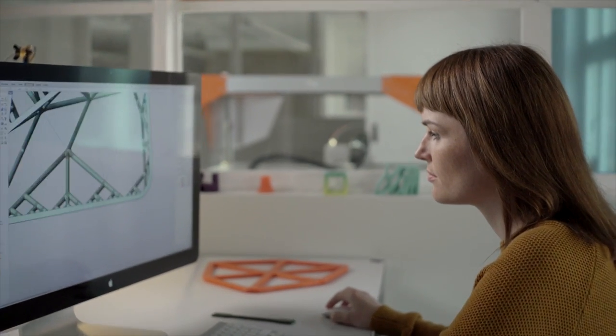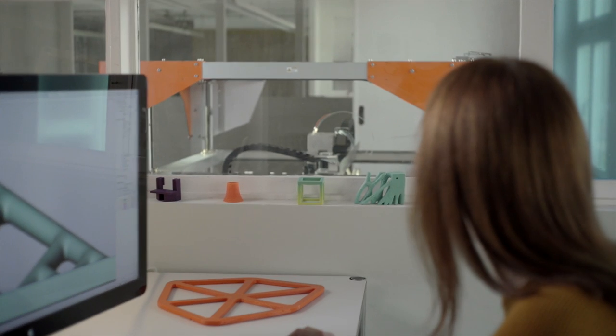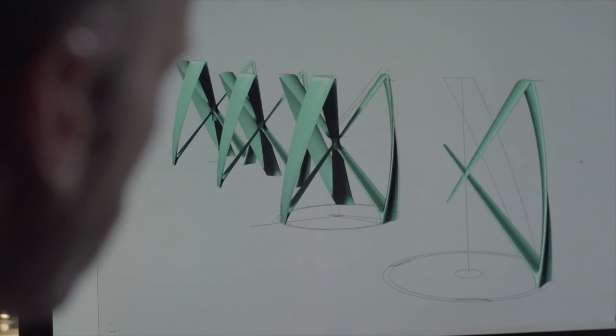With the BIG-REP-1, there's no need to scale down your original designs. Print objects quickly, reliably, and consistently.